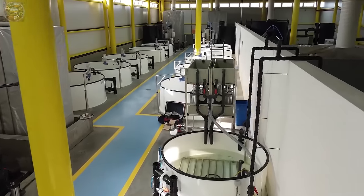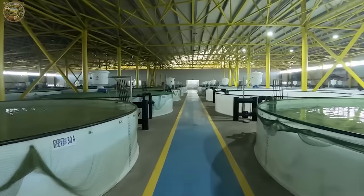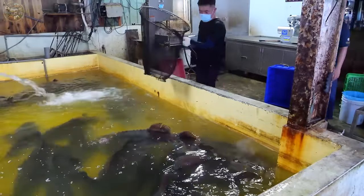Although this farming method has yet to be widely adopted, it represents a significant stride in the seafood industry. Not only does it preserve natural ecosystems, but it also mitigates the risks that fish face in the wild.